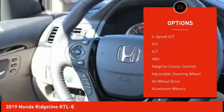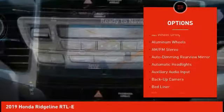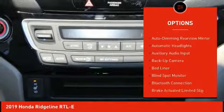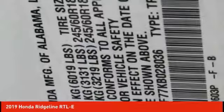Power passenger seat, keyless entry, lane departure warning, traction control, tow hitch, navigation system, anti-lock braking system, all-wheel drive, steering wheel audio controls, stability control.